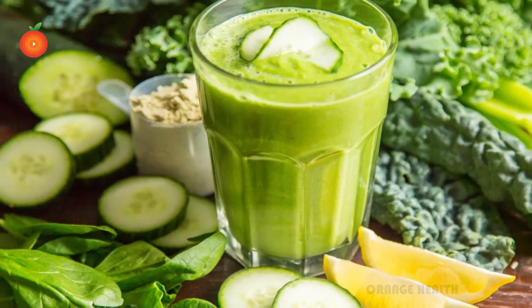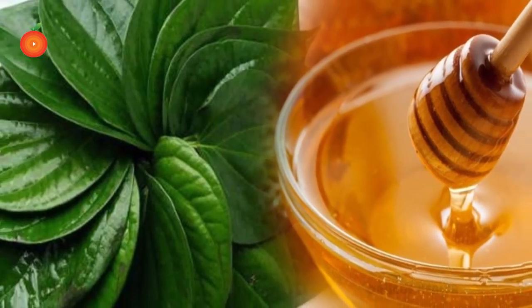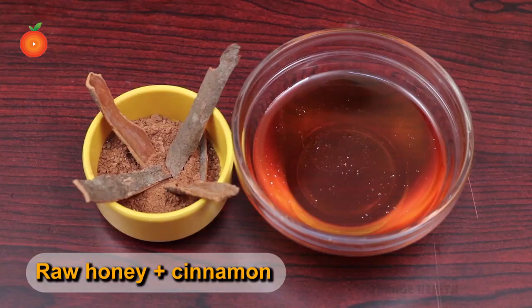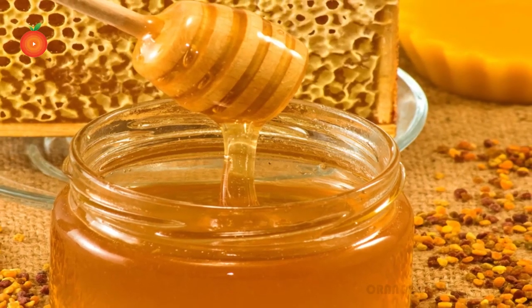Number three: bitter leaf. Bitter leaf is consumed throughout Asia and is known to have a therapeutic effect on glucose levels. You can eat the leaves fresh or prepare a smoothie with other green vegetables. Add some raw honey to reduce the bitter taste.